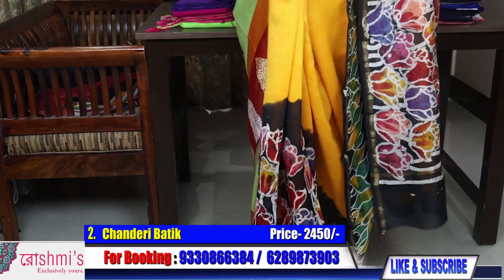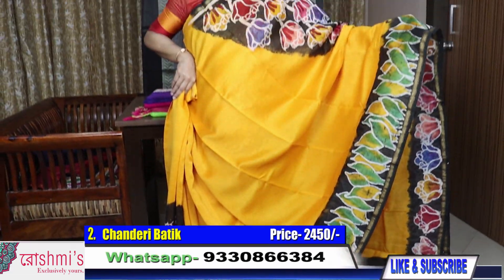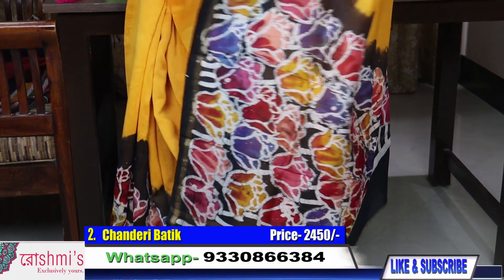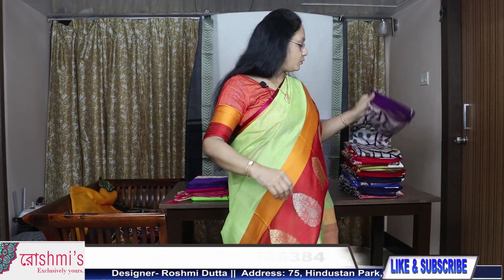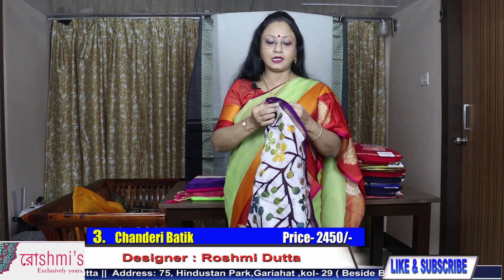The color is golden yellow. See, let's have a look — how pretty it is, very bright and colorful. Here is the palla. Price is 2450. Chanderi batik. Here is the blouse piece. Saree number two. For booking you can call or WhatsApp 9330866384.